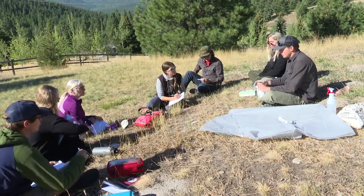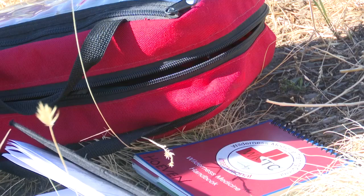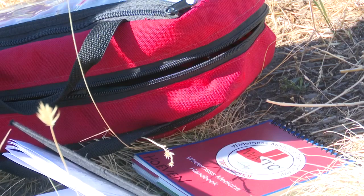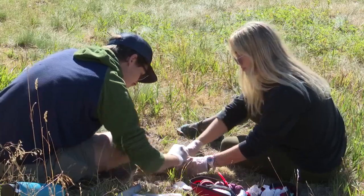Students learn these skills through lectures, acting out scenarios, and hands-on activities. Although this is just training, Johnson tries to make the class as real as possible by using different techniques like pig's feet to practice wound care, because it's similar to human skin.